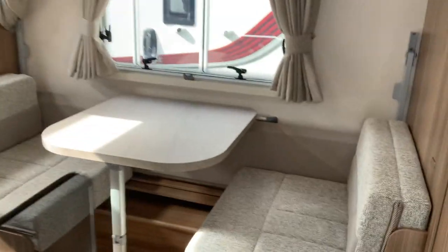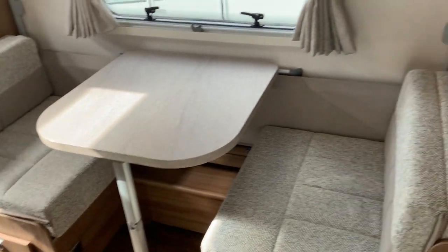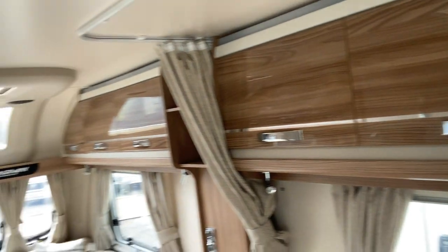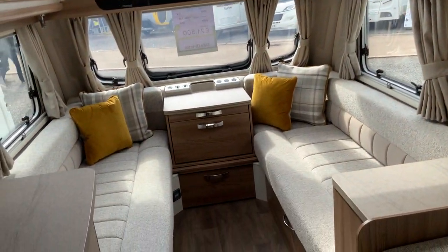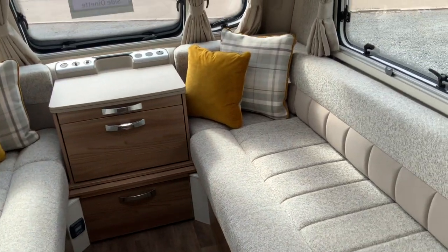We'll take you on a tour of the inside. As you go through the front door you've got the dinette area, which makes up into a bunk bed if you wish. There's bags of storage all the way around, left and right. It's in showroom condition with two massive singles or a large double at the front.